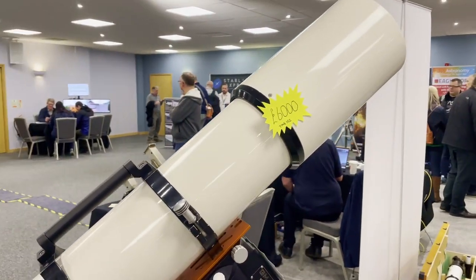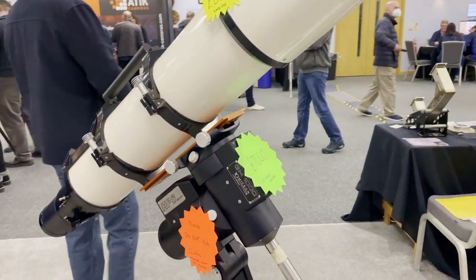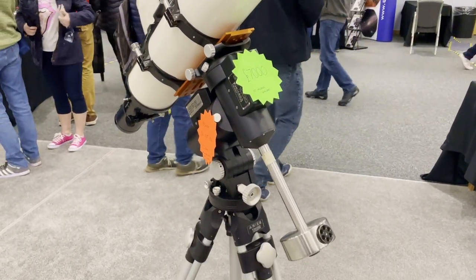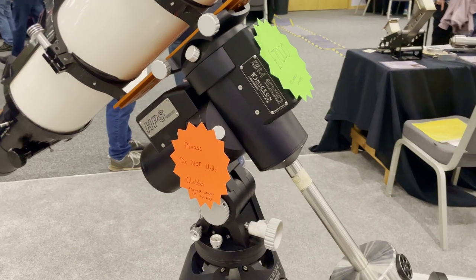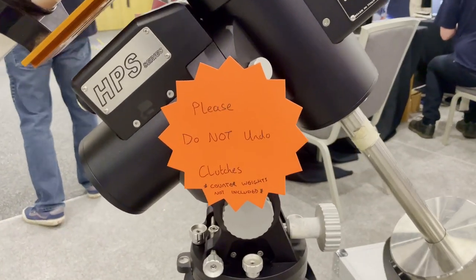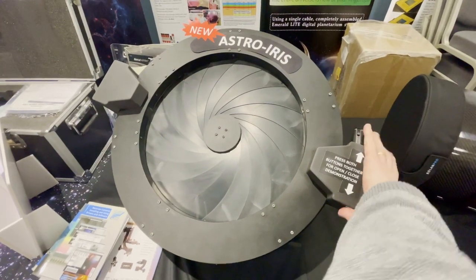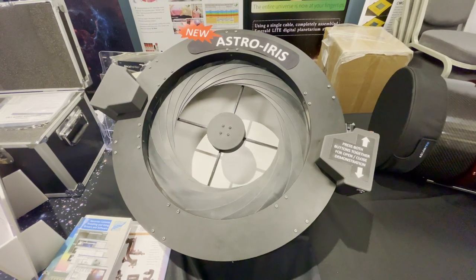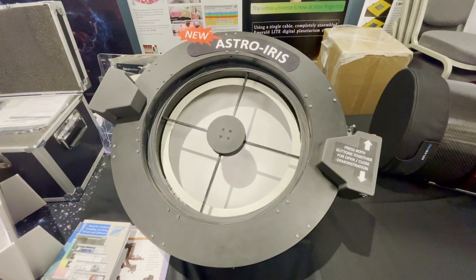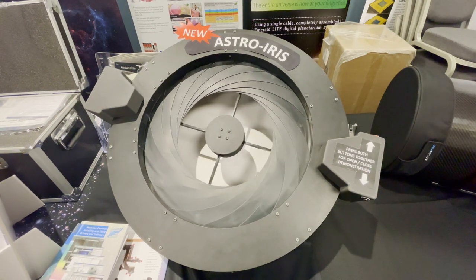So £6,000 for this scope, £7,000 for the mount. But the thing that really caught my eye is this little notice at the bottom that says 'counterweights not included.' I thought that was interesting for £7,000 — no counterweight. This setup is for anyone who's got a big Newtonian telescope and wants to automate the opening and closing of it whilst staying in the warm confines of their home. That was pretty cool.